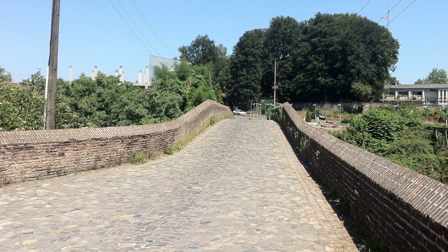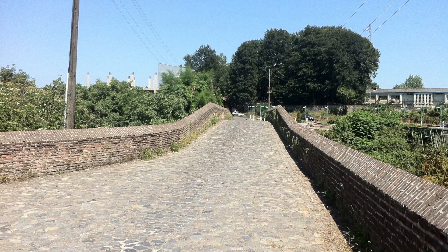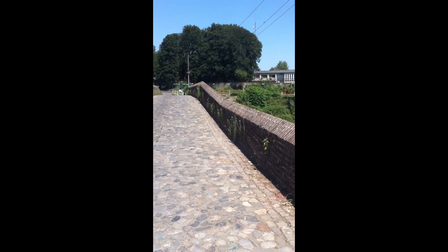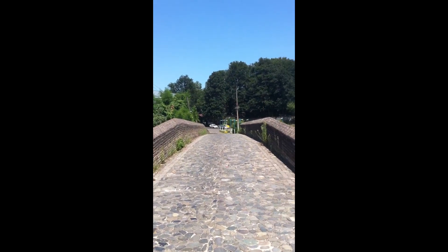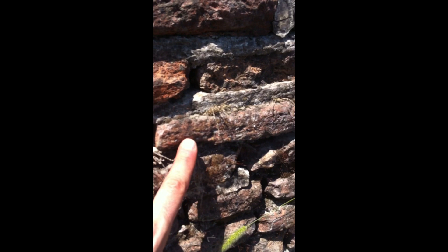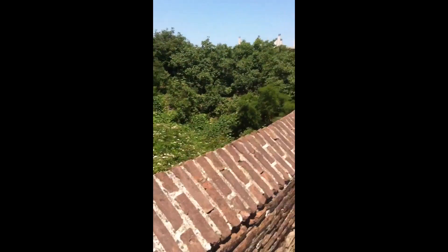This bridge is about 50 meters long, about 5 meters wide, as well as 11 meters high. Built with very, very red brick that I haven't seen anywhere else, and the type of the bricks are quite narrow comparing to the normal bricks that people are using nowadays.